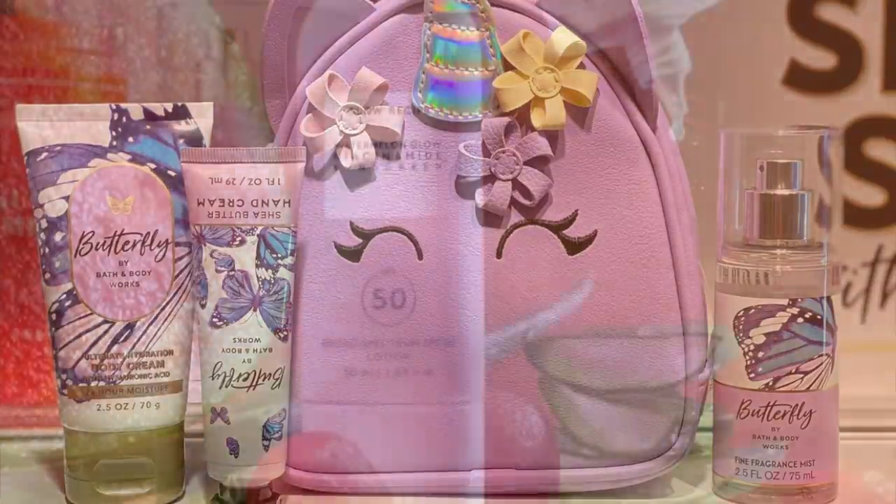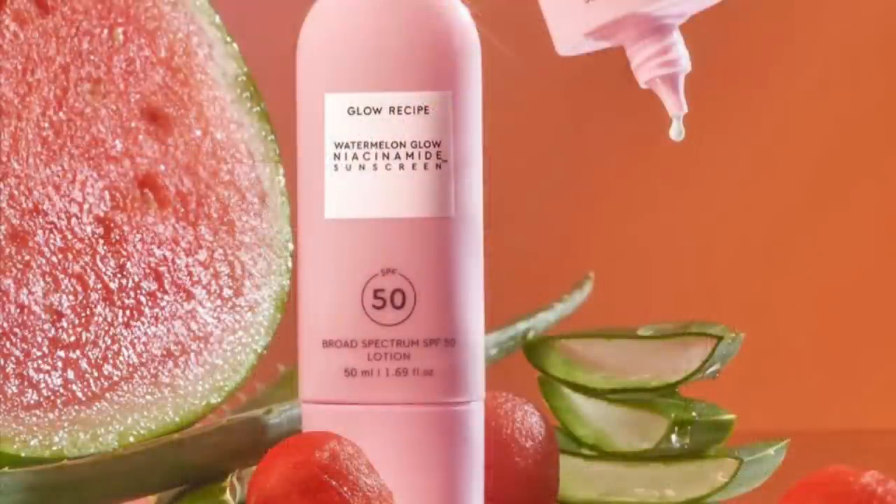I might have to go the Mercari route. Now, Glow Recipe shared they now have an SPF 50 sunscreen. I've never tried high-end sunscreen, but it looks good and it smells like watermelon. I need that Watermelon Glow. Hopefully it's not too expensive — I know they're probably going to sell it at Sephora, which means it's gonna be high.